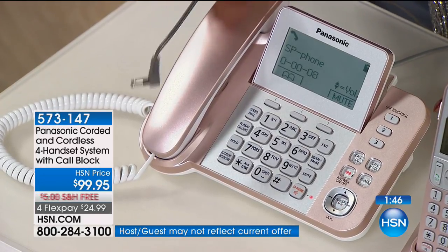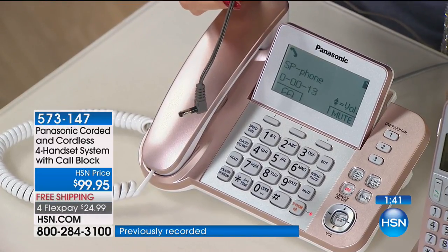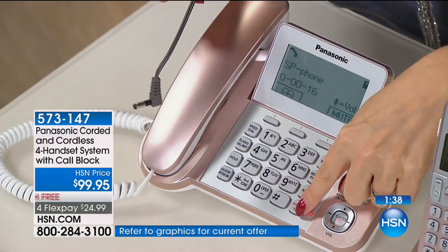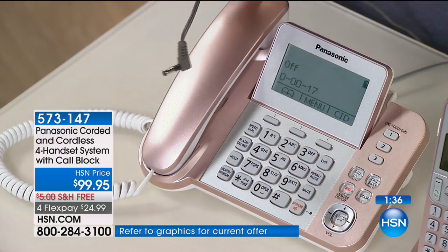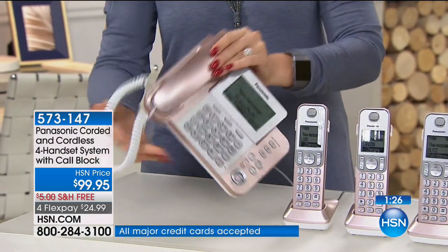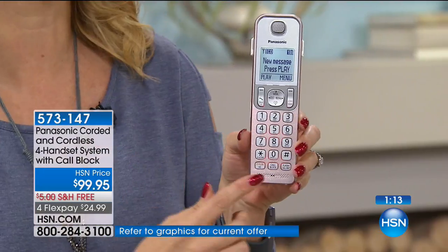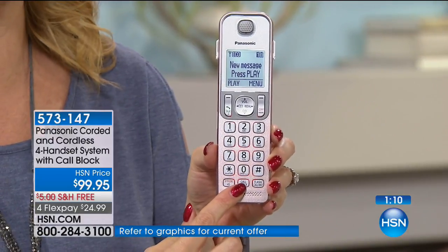Is that a little mini miracle or what? Listen to how crisp and clear that call was. Considering you have your landline at home with that battery backup, you don't worry about the power going out because now you can stay connected. Those are the times when we do need to keep in touch with the people that we love the most. The call blocking button will block up to 250 names and numbers with the touch of that button.